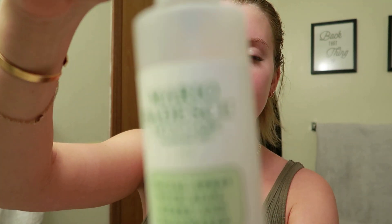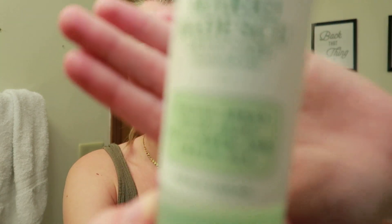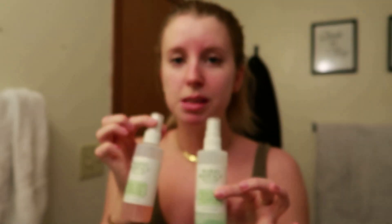I also wanted to mention the Mario Badescu Facial Sprays, which I've been using for years. I have two: one with aloe, herbs, and rose water, and another with aloe, cucumber, and green tea — the green formula. I've bought and repurchased both of these mists over and over. You can get them on the Mario Badescu website, Amazon, or Ulta. They're super refreshing — just spritz your face anytime during the day for a hydrating midday pick-me-up. You can also use them as a makeup setting spray.